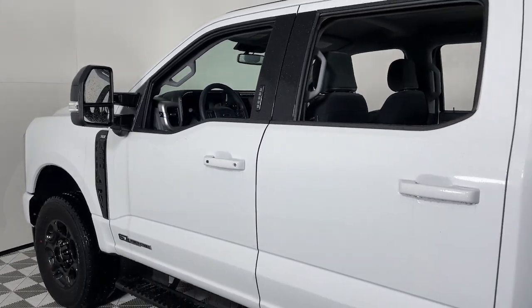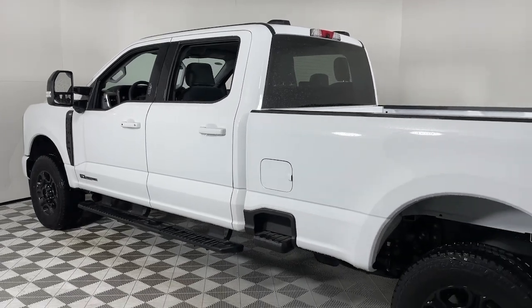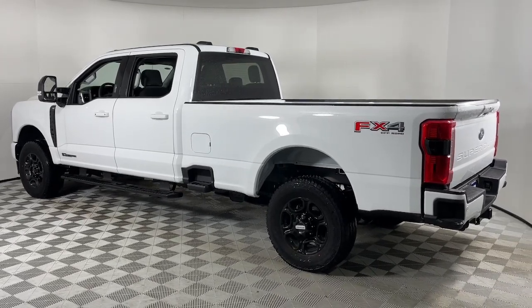Can you see yourself in the 2023 Ford F-250? Here's a tough, fully capable Ford F-250 that's ready to help you get demanding jobs done safely and with ease.